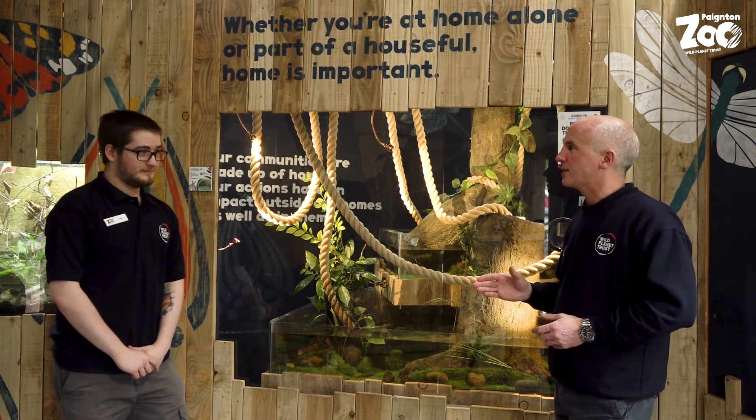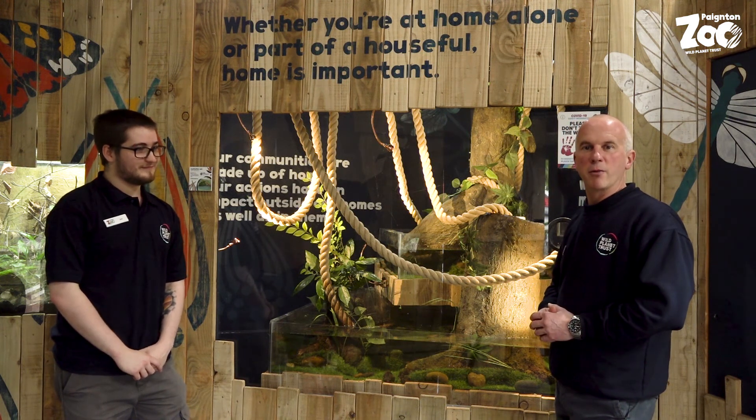Thanks a lot, Joe, for taking time out to talk to us today. I hope you come and see Bugs at Home here at Paignton Zoo soon.